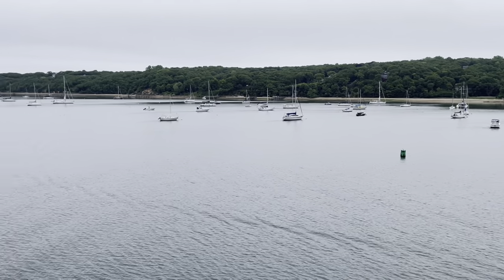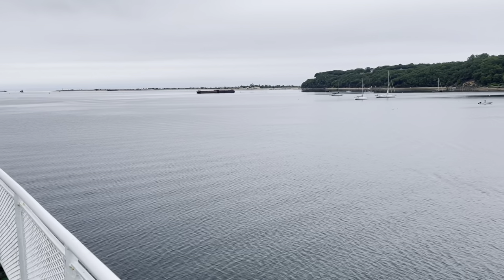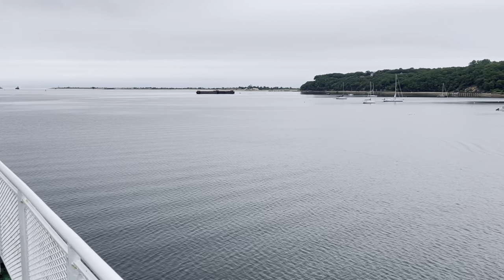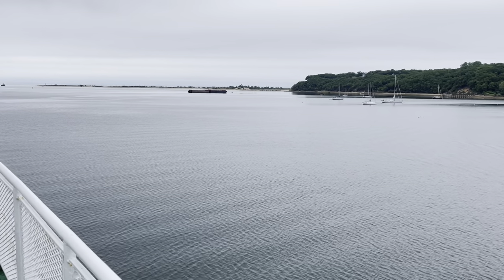Life preservers are located in the main cabin and on the upper deck. Going across the Long Island Sound up to the state of Connecticut. The following is a demonstration on the proper method to don and wear a personal flotation device, commonly called a life jacket.